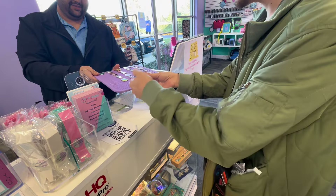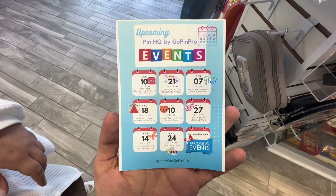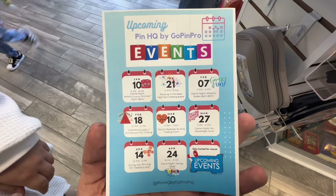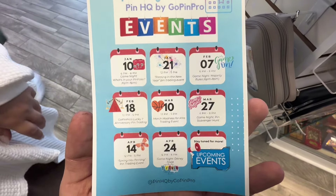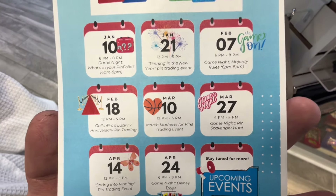I'm going to grab the Cars pin and make that trade. They also have a list of future events coming up — there are a couple in February, March, and April if anyone wants to mark their calendars. Maybe we'll be there.